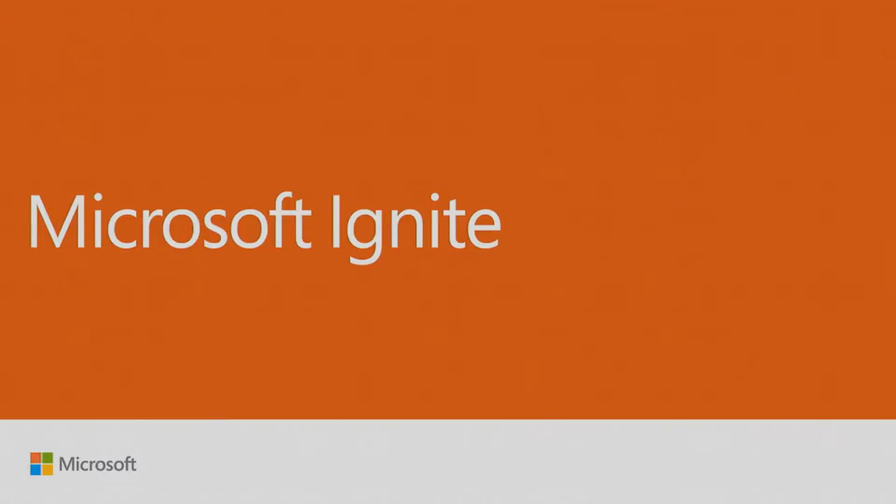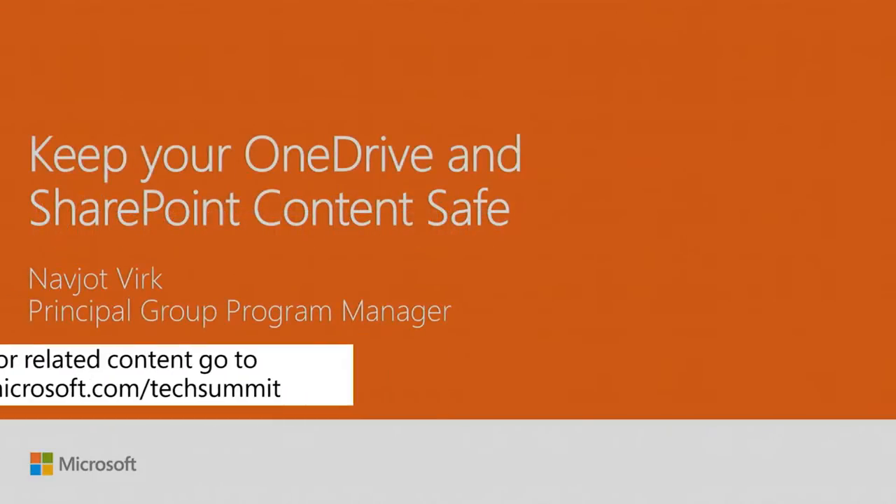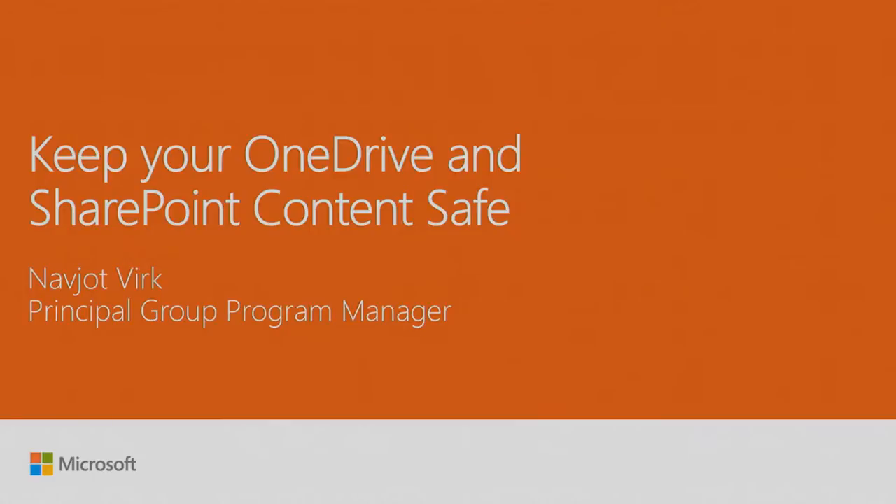Good morning, everyone. Welcome, and thank you for joining us today. We're going to talk about some really exciting stuff — specifically, how you can keep your SharePoint and OneDrive data safe. I know all of you are itching to know that, and that's the first thing you want to know this morning, so thank you so much.